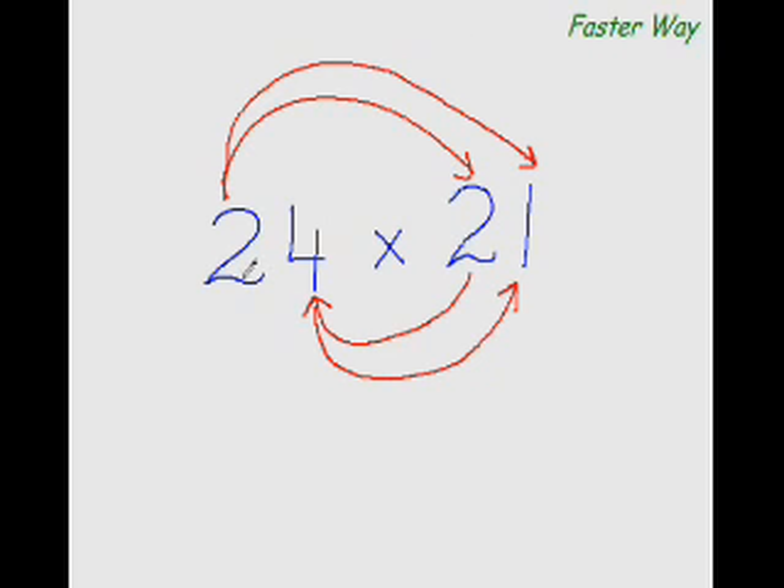So: multiply the first digits — 2×2 is 4. Now multiply this digit again with the other digit: 2×1 is 2. But before putting down 2, add the product of this digit and this digit: 4×2 is 8, and 8 plus 2 is 10. Carry forward 1, write 0 here. For the last digit, 4×1 is 4. So the answer is 504.